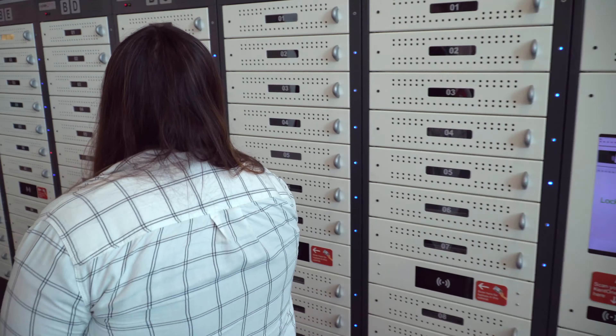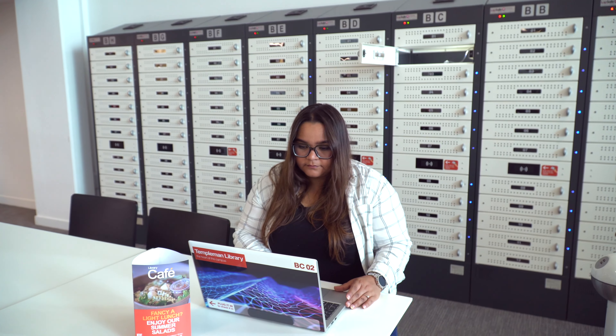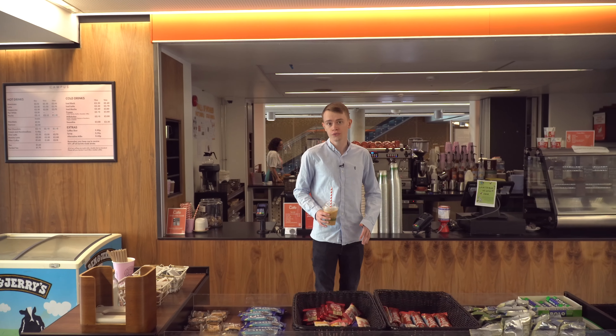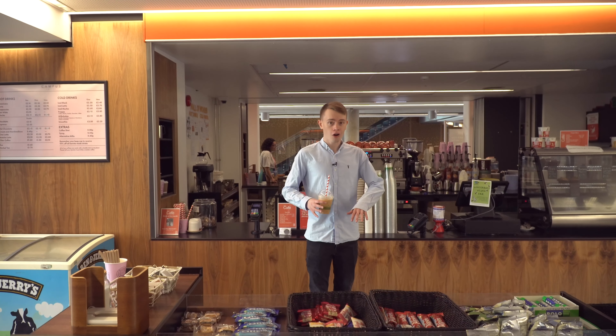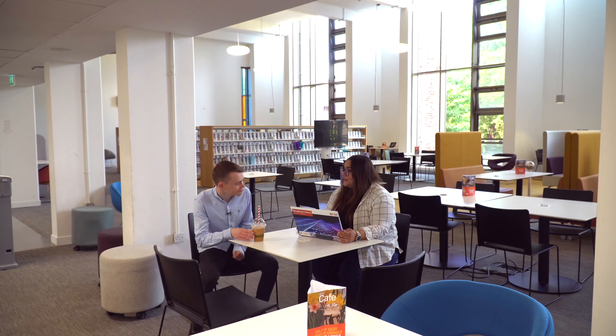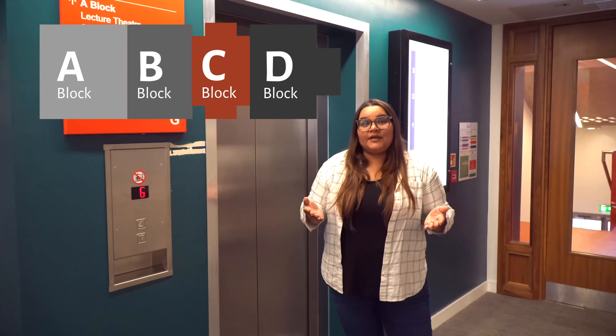In block B you will find a 'Love to Read' collection where you can pick up a book to read for fun. You can also borrow a laptop to use, but it is only for use within the library. There's also a great café here. You can bring your own food and drink throughout the library, but hot food must stay in the café area.